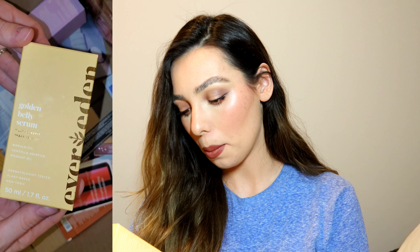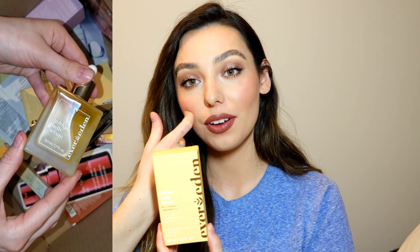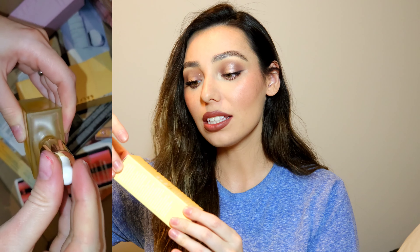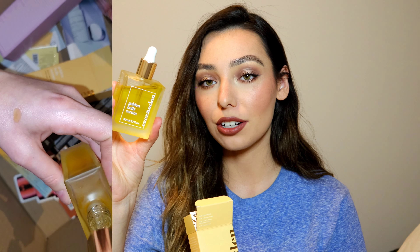We are down to the last products. From Ever Eden, I have the Golden Belly Serum — a multi-benefit treatment oil with marula oil, centella asiatica, and rosehip oil. It's non-toxic, plant-based, and dermatologist tested. I am currently pregnant, so this has been one of the things I've been using to hydrate the belly and keep super moisturized to help with stretch marks. This is a beautiful oil — if you're looking for a body oil in general, it smells so nice and feels luxurious. It absorbs into the skin pretty well and doesn't feel tacky — even when applying it initially it feels more velvety. I've been loving it — it's my ride or die.